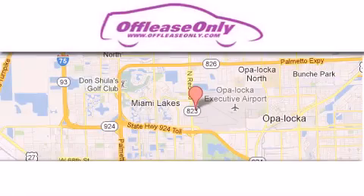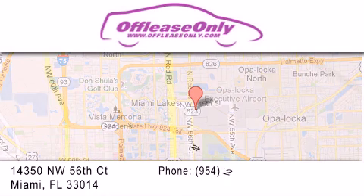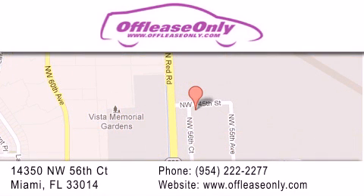Off-Lease Only Miami is located at Northwest 145th, just east off 57th Avenue, south of 826, and north of Gratigny. We apologize for some navigation systems not recognizing our address.